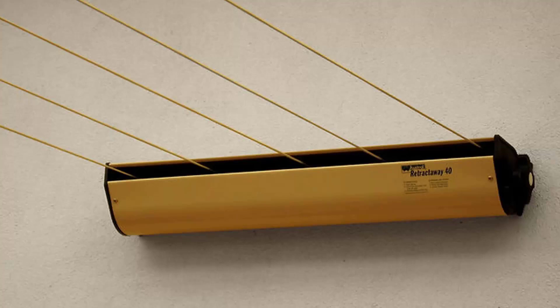This unit extends out to eight metres as a standard unit, and if you have a very long run they also do a 10-metre unit as well, which goes right up to 10 metres.